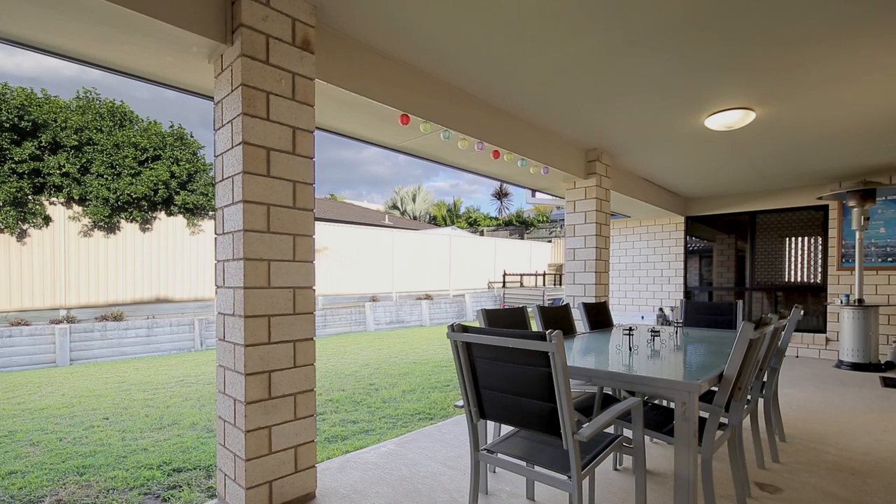Built by Hallmark roughly around six years ago in the newest part of Parkinson. I'm Chris Gilmore from All Properties Group, selling Parkinson.